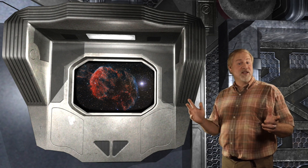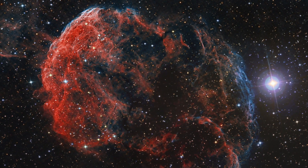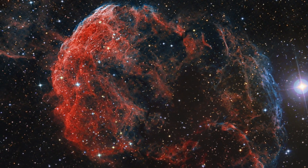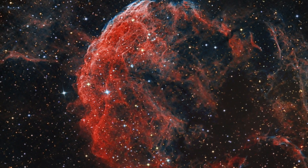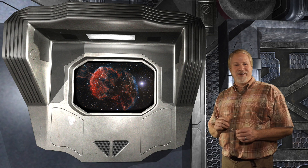Like its cousin the Crab Nebula supernova remnant, IC 443 contains a neutron star — the remnant of the collapsed stellar core. The entire supernova remnant structure spans about 300 light years and lies approximately 5,000 light years away.